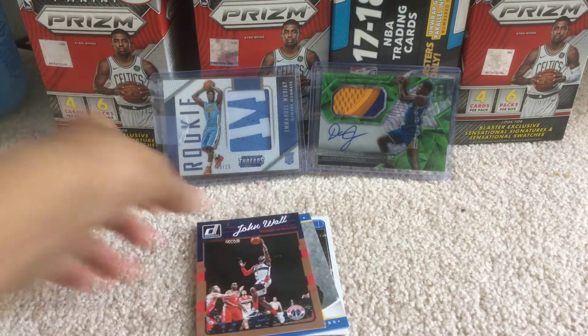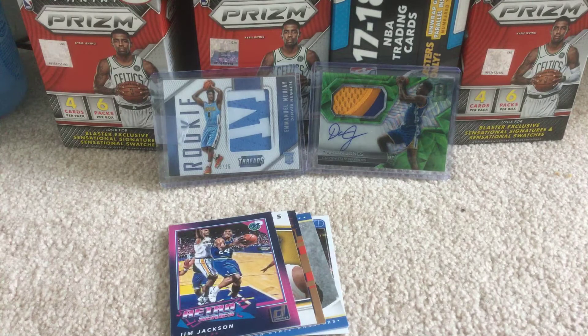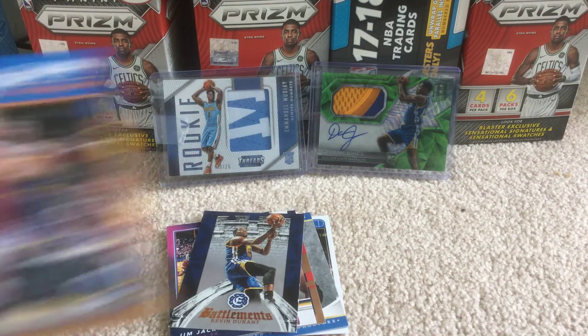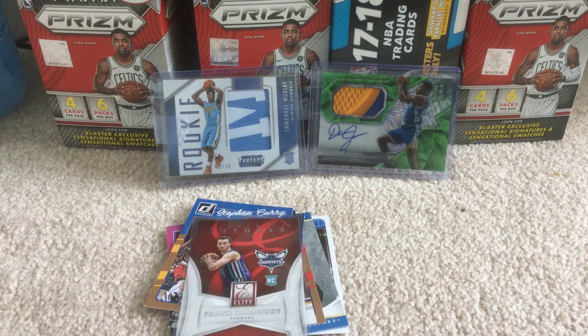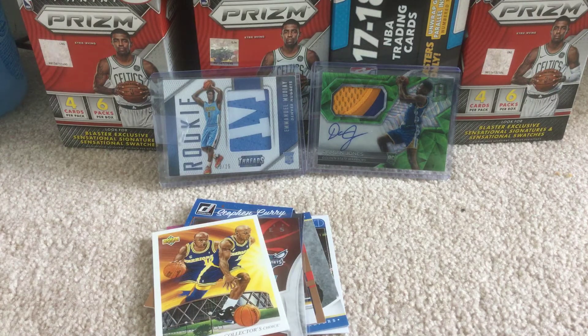Nice Harrison Barnes rookie card. John Wall, Miles Turner, Jim Jackson, this really nice Kevin Durant. Steph Curry, Face of the Future, Frank Minsky rookie card. This nice Tim Hardaway collector's choice.